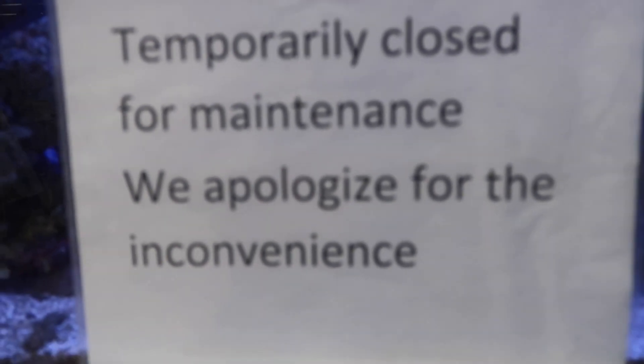We got a problem - some tanks are closed temporarily for maintenance. I don't know if that's for all of the saltwater fish because it's only on two of the three tanks. So I don't know if we can get any saltwater fish today. We're gonna ask a couple questions, and hopefully we can still get a shrimp.